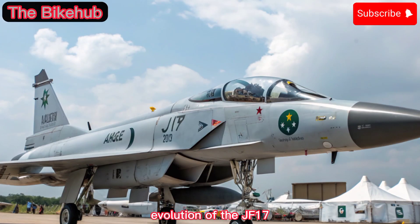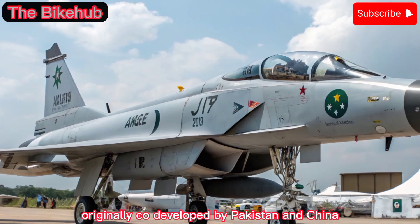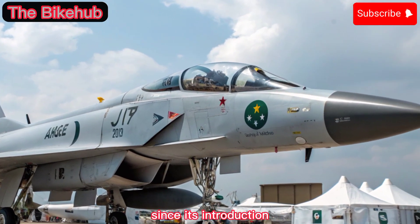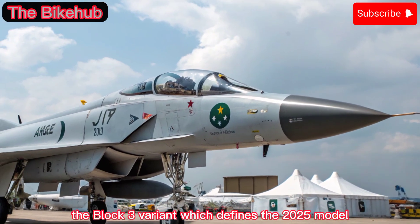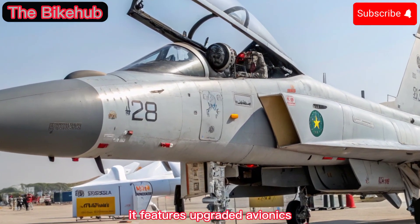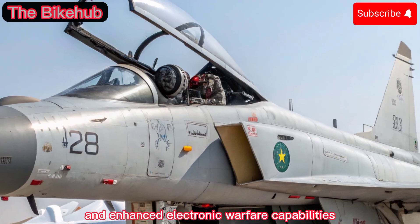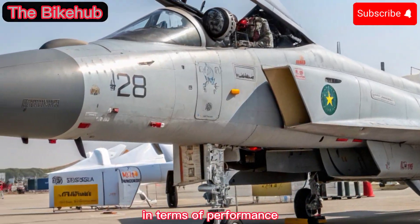Evolution of the JF-17: Originally co-developed by Pakistan and China, the JF-17 Thunder has evolved significantly since its introduction. The Block III variant, which defines the 2025 model, represents the most advanced version yet. It features upgraded avionics, a new radar system, and enhanced electronic warfare capabilities, positioning it closer to 4.5 generation fighters in terms of performance.